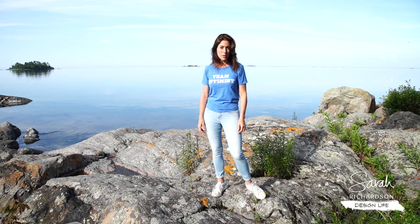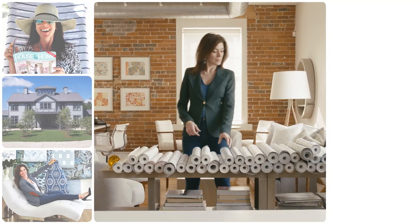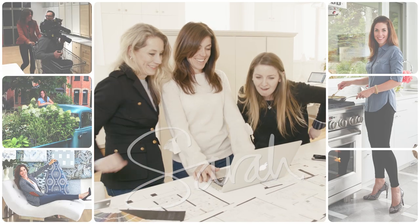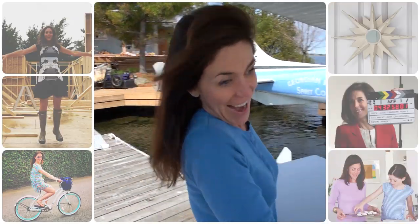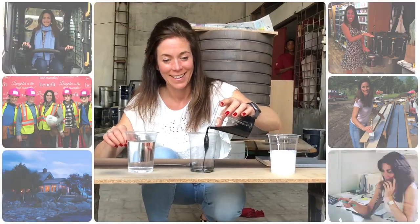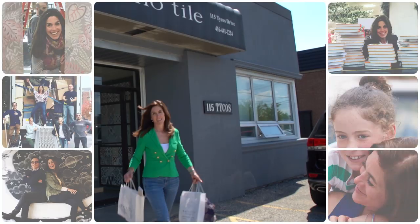Everybody's here working their hardest. We're going to do our best and see what happens today. I'm Sarah, and every day my life revolves around design. This is my journal of what's happening right now in my world as a creator, an entrepreneur, a partner, and a mom, and I'm sharing it with you. So let's go — today is another chapter in my design life.